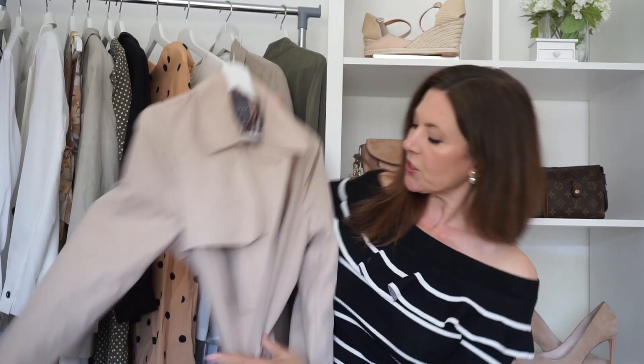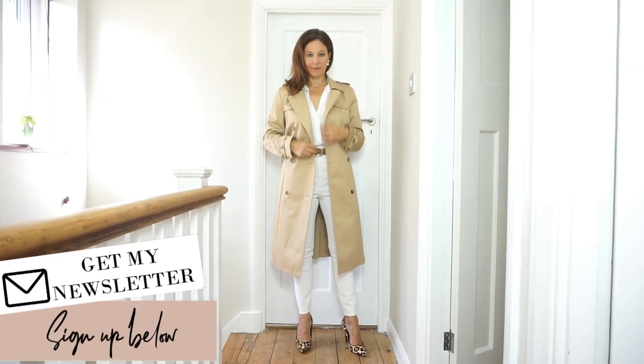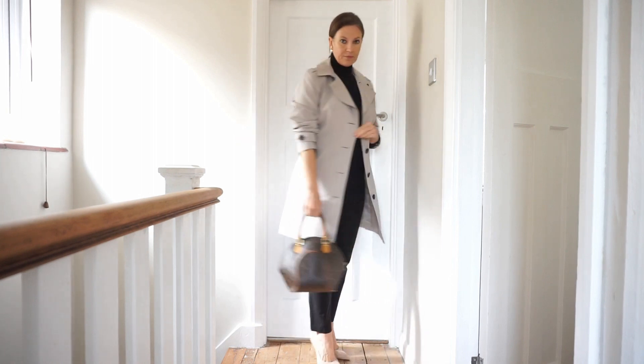For the 10th wardrobe essential I was torn between two things — either a little black dress or a trench coat. Both are equally essential, but on this occasion I decided to add the trench coat, because although I do wear black dresses, I actually wear my trench coat far more. My trench coat is in this classic beige colour and I wear it all the time. It's such a stylish piece to throw on no matter what the weather — it always looks great with jeans, with trousers, over dresses, and in any season.